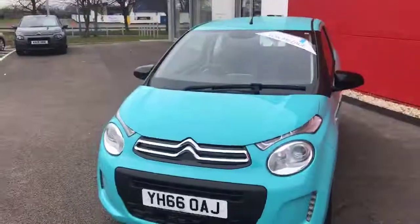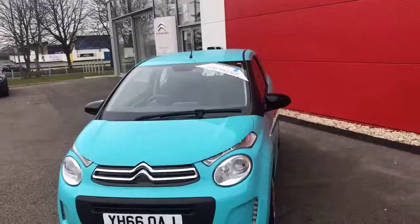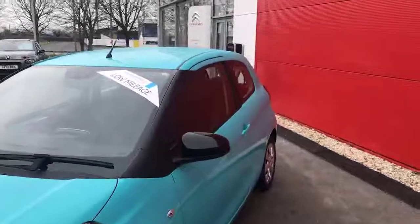Hi, my name is Billy from Chester Citroen. Today I'm going to give you a quick tour of the Citroen C1 1 litre 2016. This little car is perfect for a first-time buyer as it is only one litre, so the insurance is very cheap.